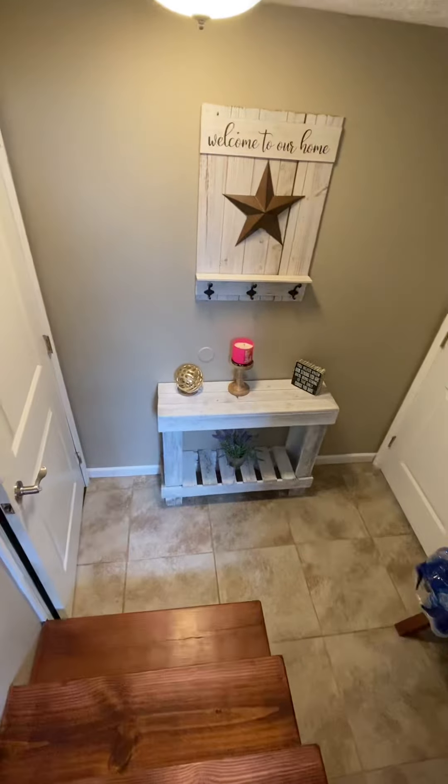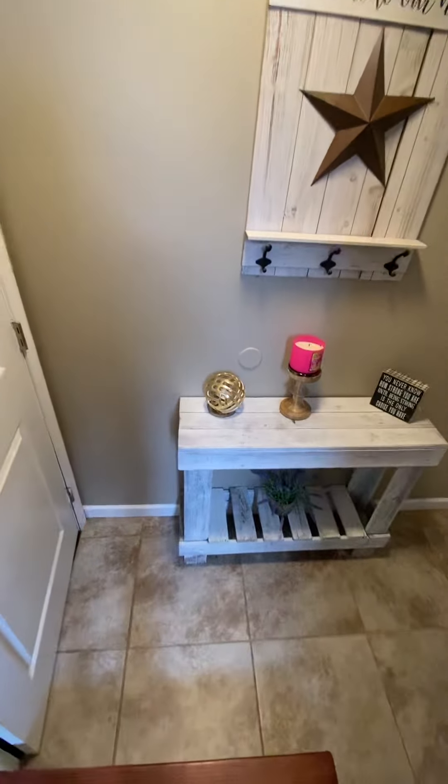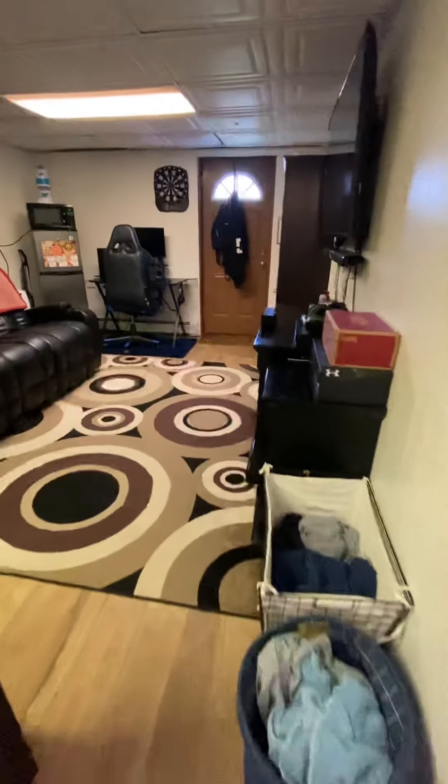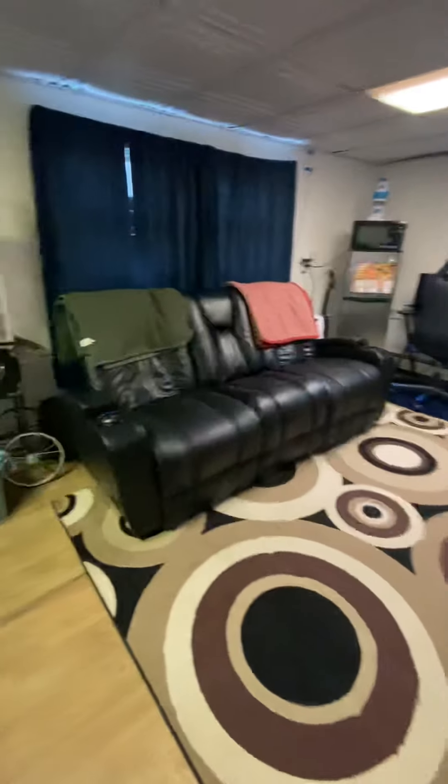To my left is the family room of the home. This room does have an exit door to the garage side of the house.